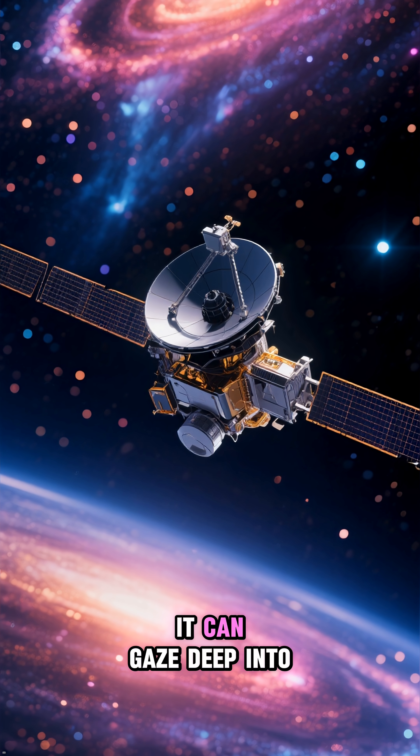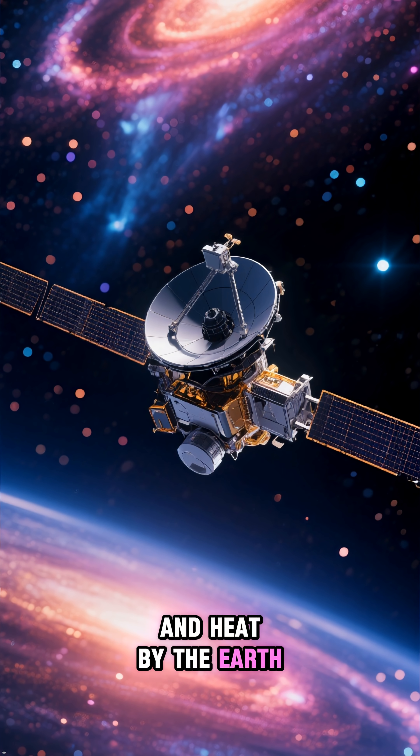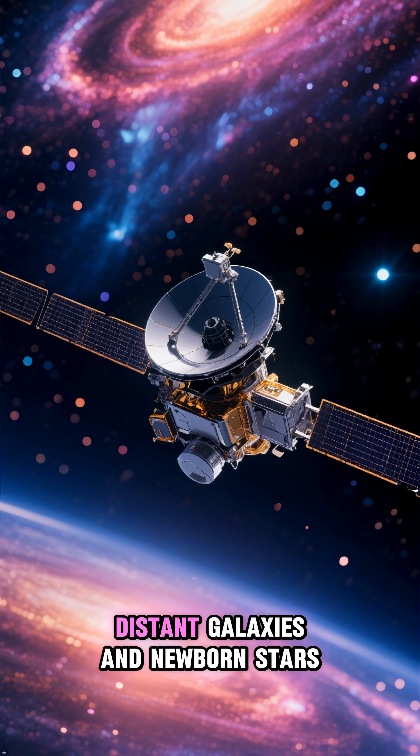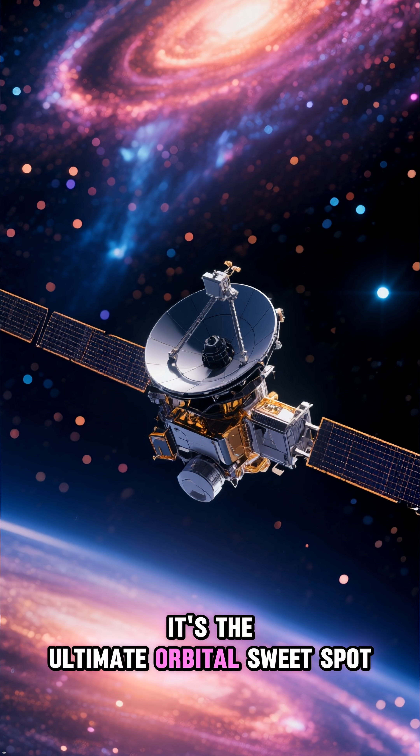From this vantage point, it can gaze deep into the cosmos, shielded from the Sun's light and heat by the Earth, giving us breathtaking views of distant galaxies and newborn stars. It's the ultimate orbital sweet spot.